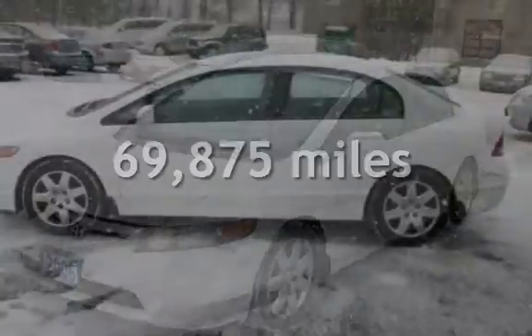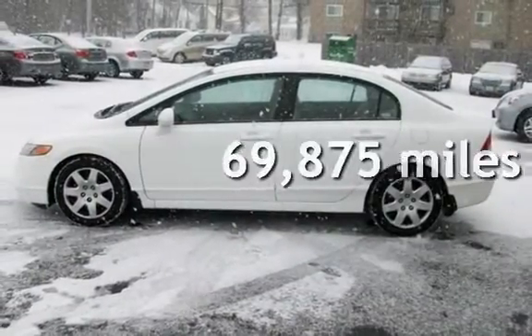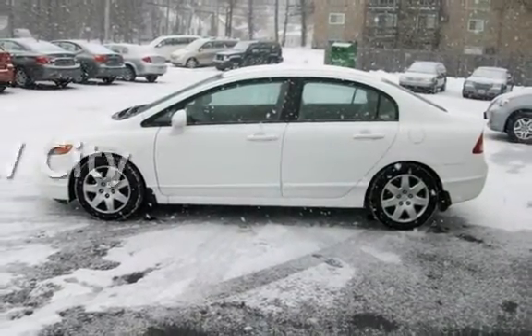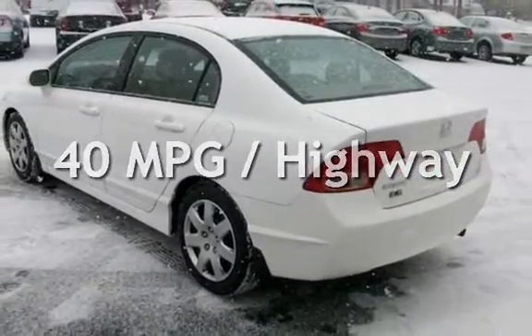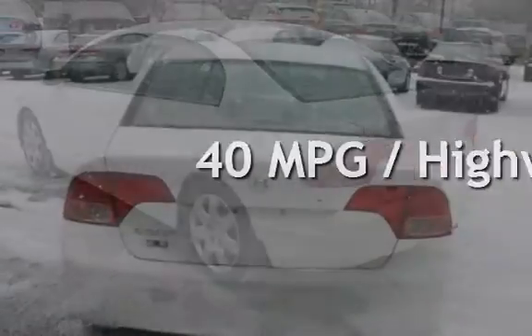This Honda has less than 70,000 miles on the odometer. Estimated fuel economy for this vehicle is 30 miles per gallon in the city and 40 miles per gallon on the highway.